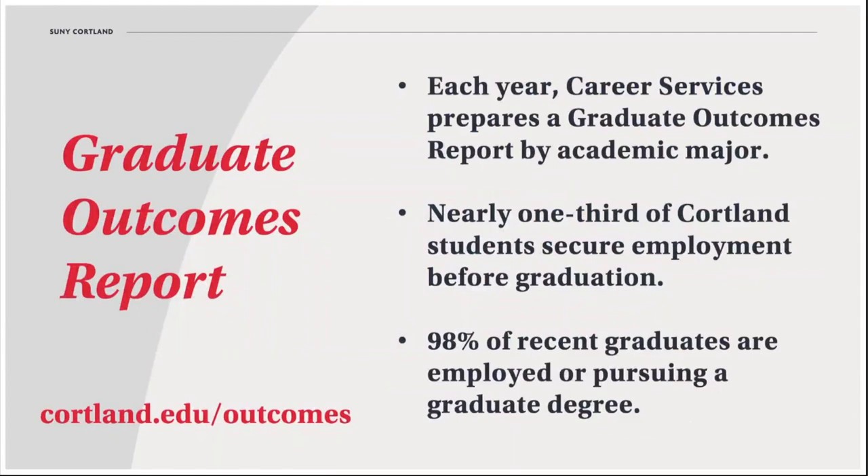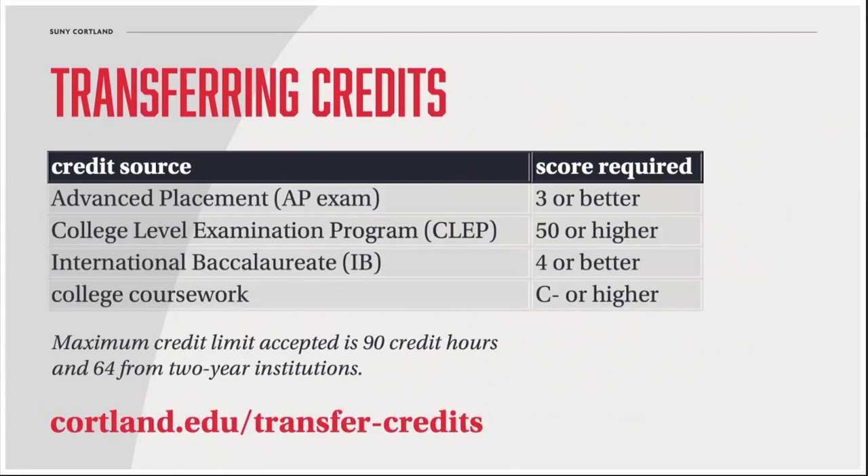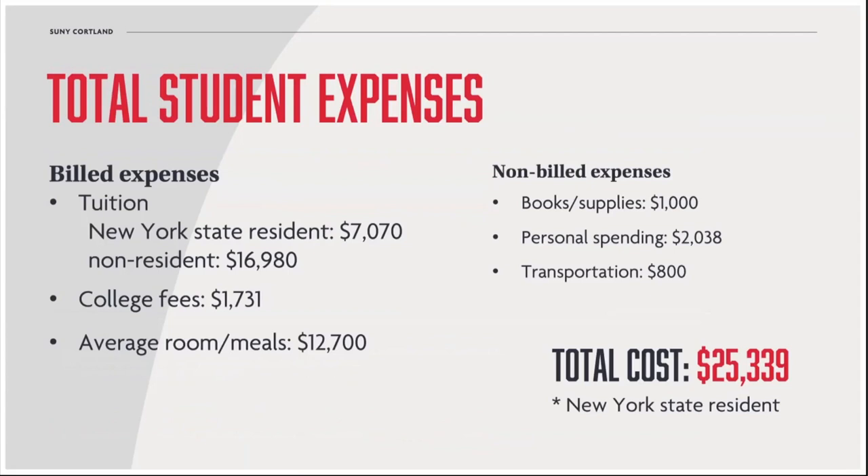Some final pieces of information: first, about transfer credit. If you've taken an AP course and scored a three or higher, or taken a course through a different college and earned a C- or better, it likely will transfer to Cortland. You'll eventually need to send transcripts and score reports. Our transfer equivalency charts are incredible. We think there's incredible value to be had at Cortland, both in terms of experience and the actual costs associated with it. There's a reason we're the highest-ranked, medium-sized SUNY school on Money Magazine's list of best colleges for your money.